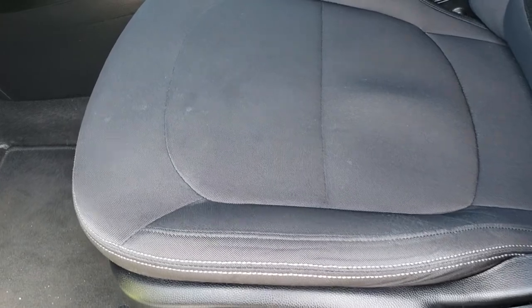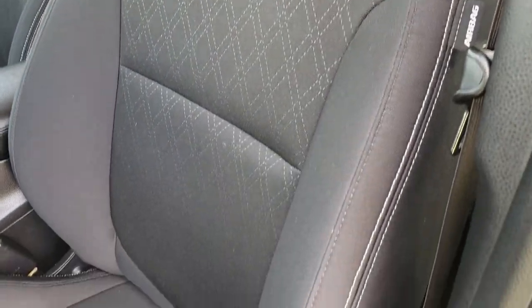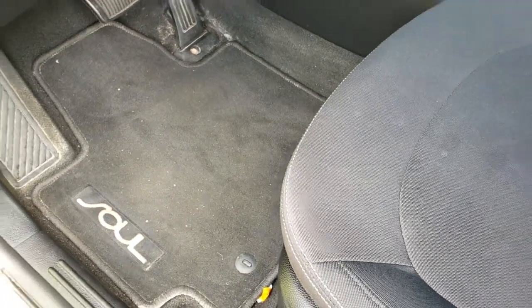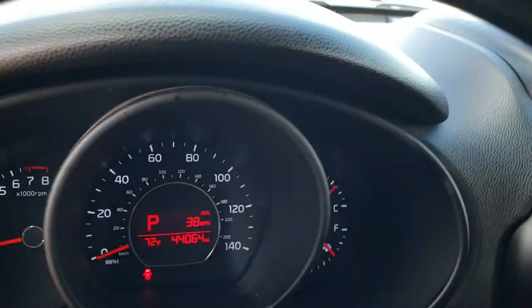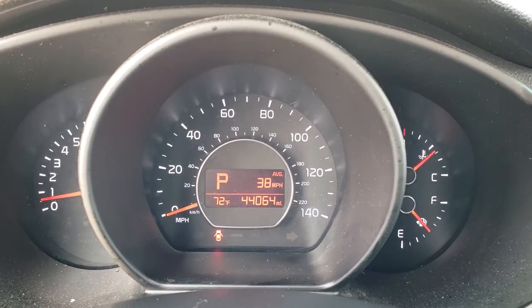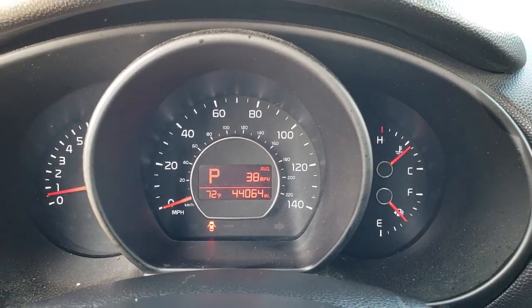Inside, the base package gives you the black cloth interior. There are no rips or tears on the seats. It does have side curtain airbags, a driver seat height adjuster, and factory floor mats. Power windows, power locks, power mirrors, and stability control. Hopping inside you can see it has an outside temperature display and the miles are in fact 44,064.